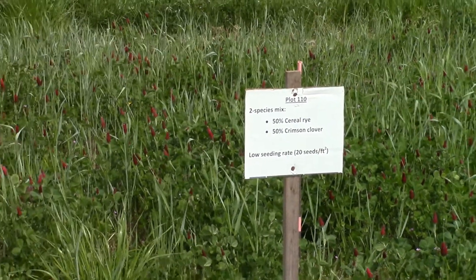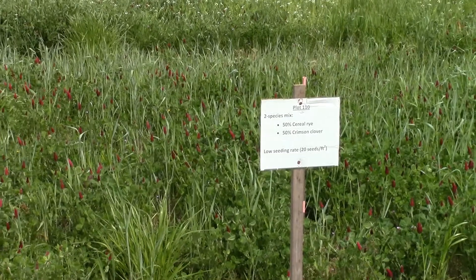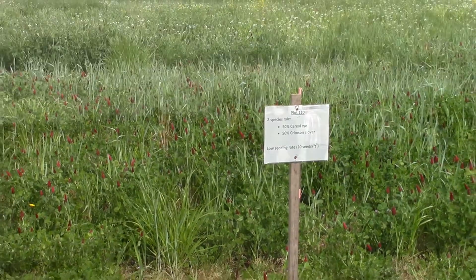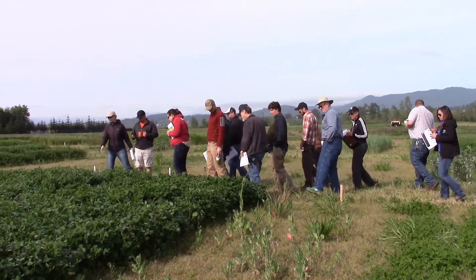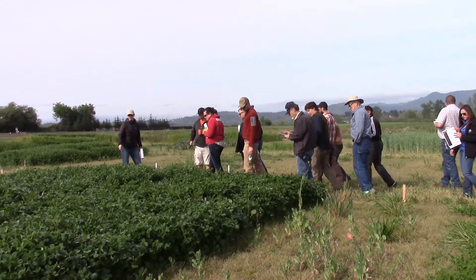When it comes to ensuring the health of our nation's soil, cover crops play a major role. That's why the Natural Resources Conservation Service hosts outreach events like Cover Crop Field Day.